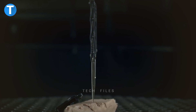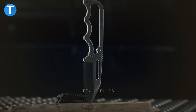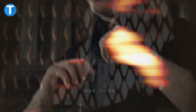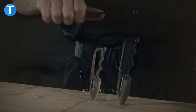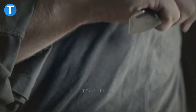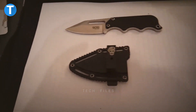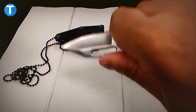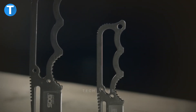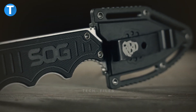SOG Instinct Mini Knife. The SOG Instinct Mini is a small, lightweight knife for everyday carry with numerous carry options — it can be worn around the neck with a lanyard, clipped to a belt or boot, or secured to a vest or bag. It can be used as a backup hunting knife or military blade because it is made of strong steel and has a straight-edge clip point. The ergonomics and grip are improved by a G10 handle with finger grooves. The price starts at $34.